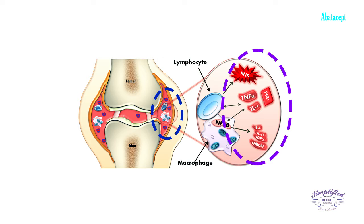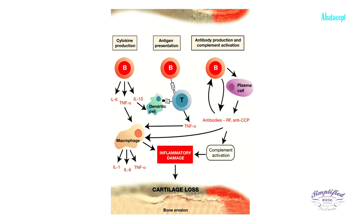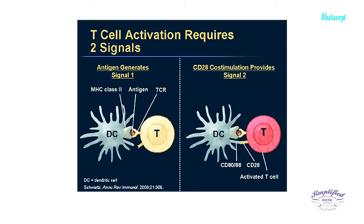This causes pain, inflammation, and damage to the bone and cartilage. To understand how abatacept works, consider that in order for a T-cell to be activated and produce an immune response, an antigen-presenting cell must present two signals to the T-cell. One of those signals is that of the major histocompatibility complex combining with the antigen.